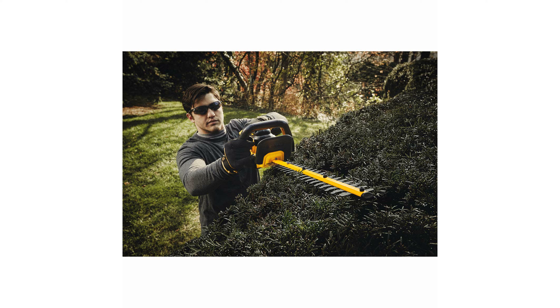The Dewalt hedge trimmer combines durability with functionality, making it a reliable choice for both professional landscapers and home gardeners.